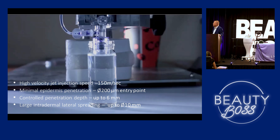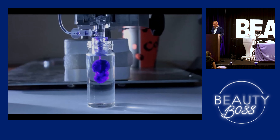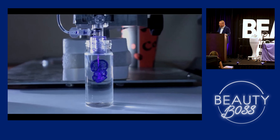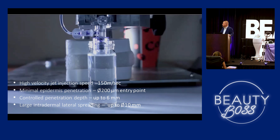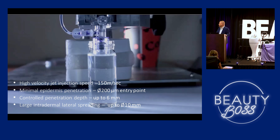This is just a little demo of what the Enerjet actually does. I'll tell all of you the sound effects are the worst — I had it done on a scar on my arm. You don't feel anything, but you will hear it. So at 150 meters per second it's getting pushed in — a 200-micron entry point, controlled penetration up to 6 millimeters, and lateral spread up to a centimeter.